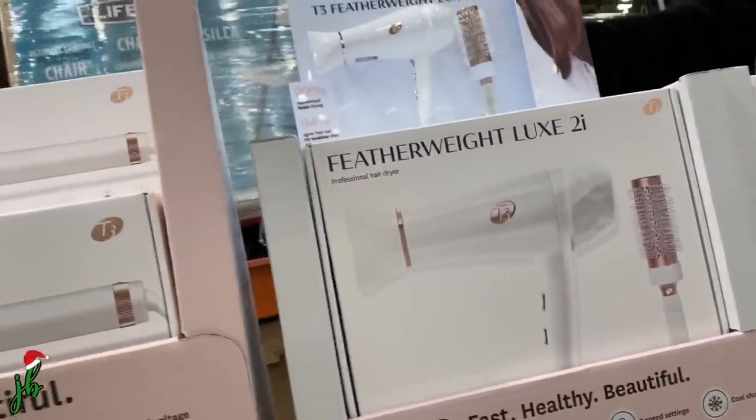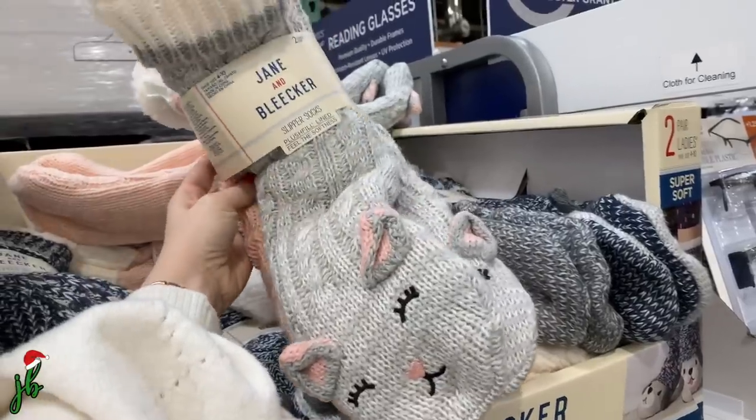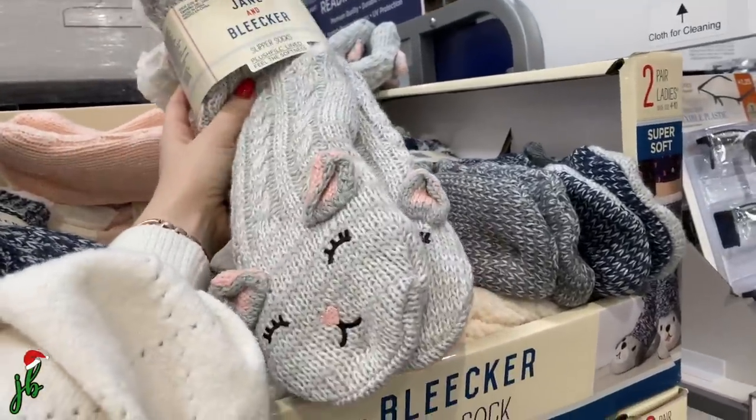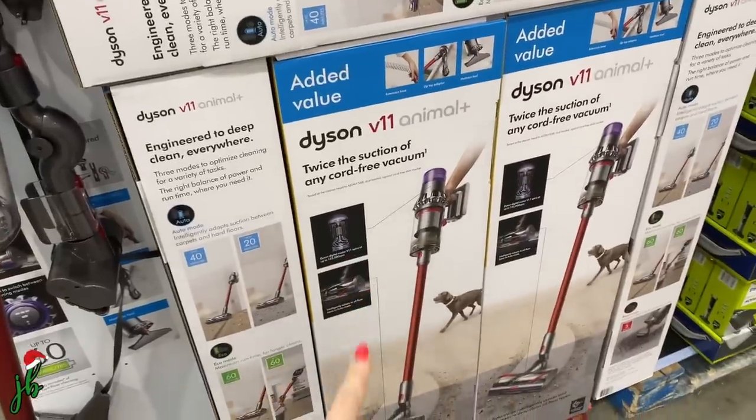The hair dryer is $70 — it's pricey but it's something that should actually last a long time, and it comes with a nice round brush. They also have these for $45, which is a good deal. And oh my gosh, how adorable are these $9.99 slipper socks — they're so cute!